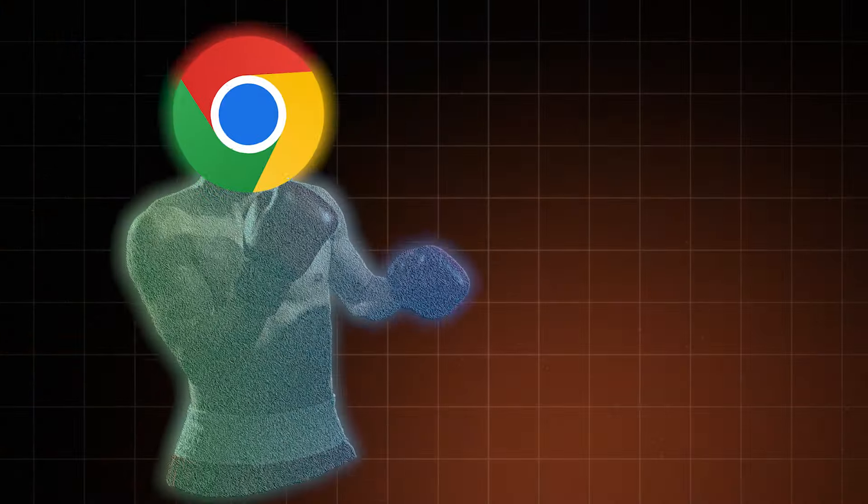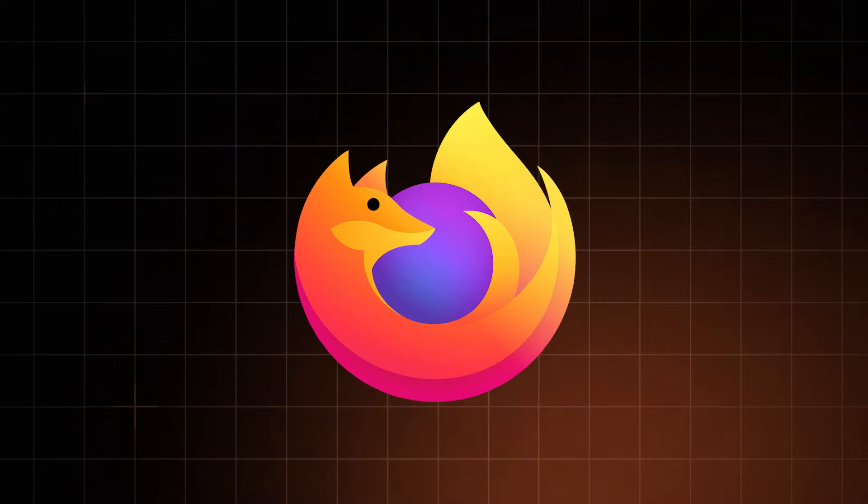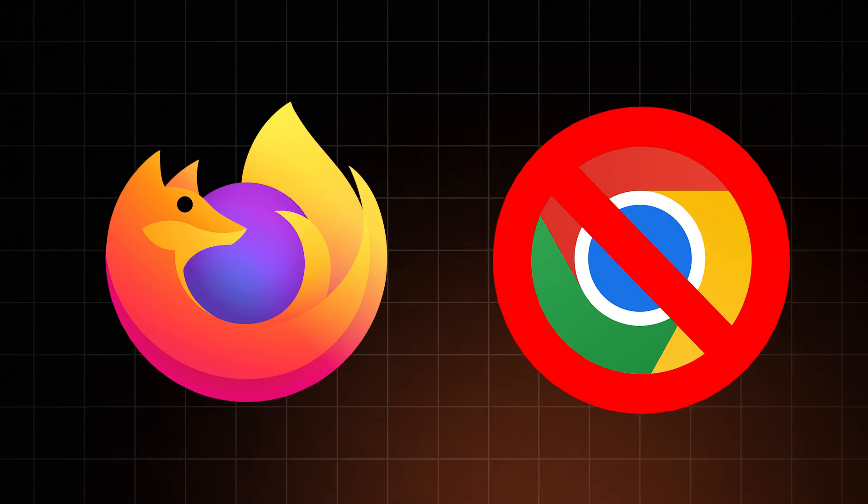Chrome vs Firefox — the most popular browser versus an open source one. I should give Firefox a win just because of the Google logo, which kind of sucks. But to see which one of them is truly better, let's stick only to the facts.